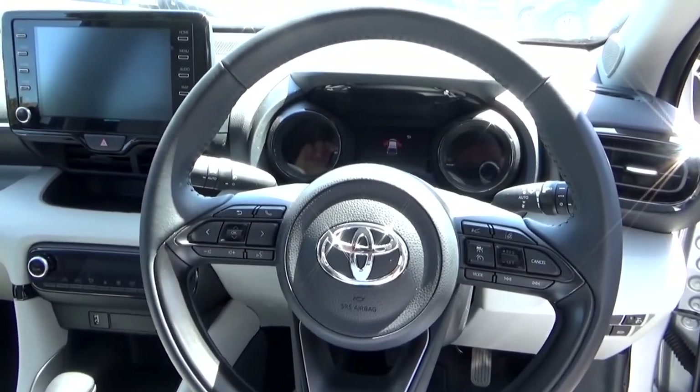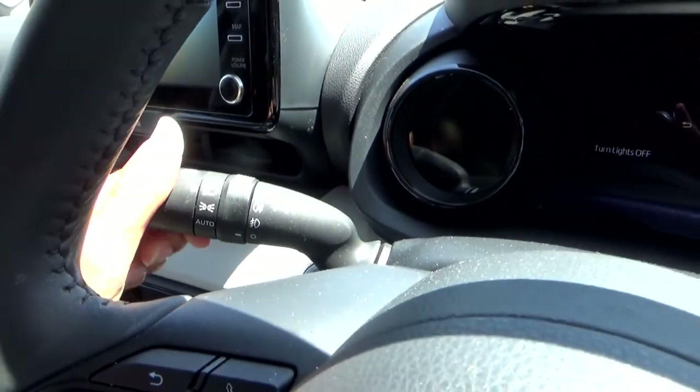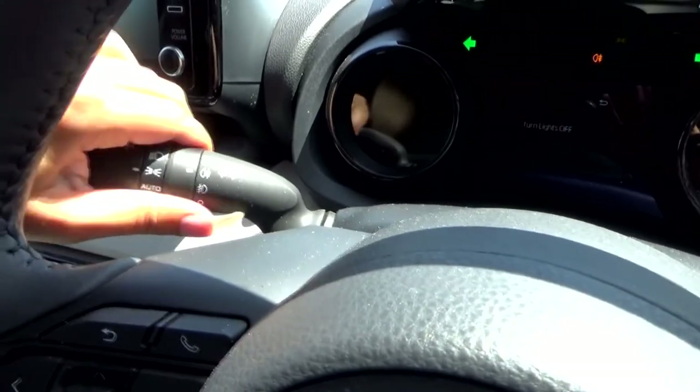Now let's take a look at the exterior. Turning on the lights — it has a lock light switch, front and rear fog lights, and we can also open up the fuel flap.